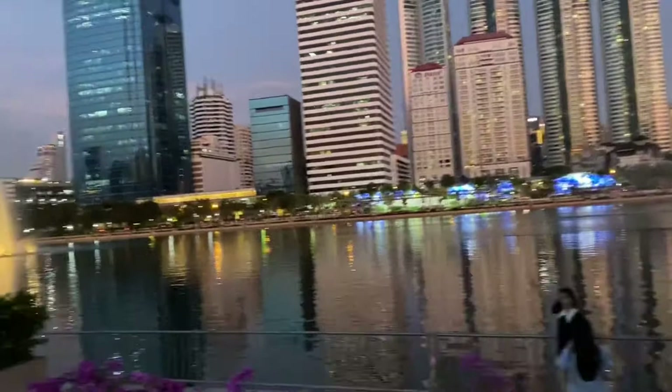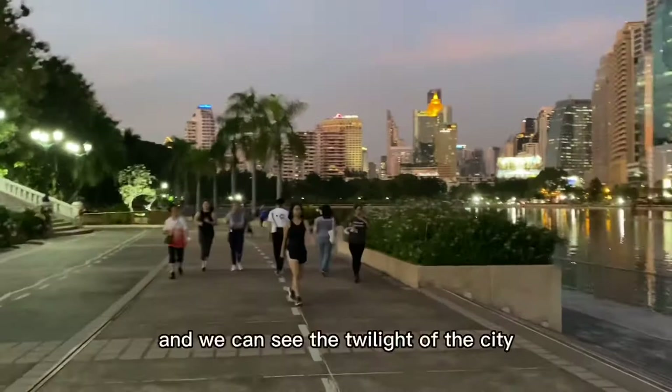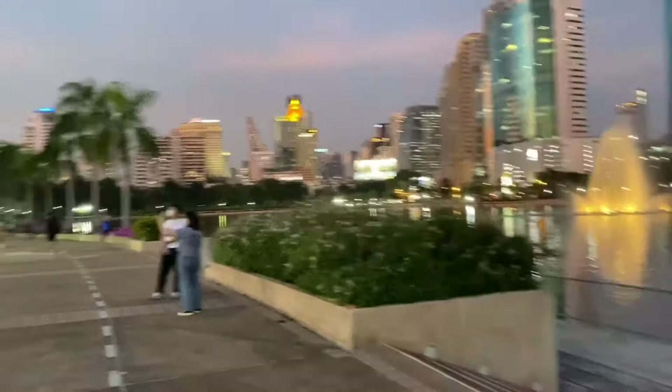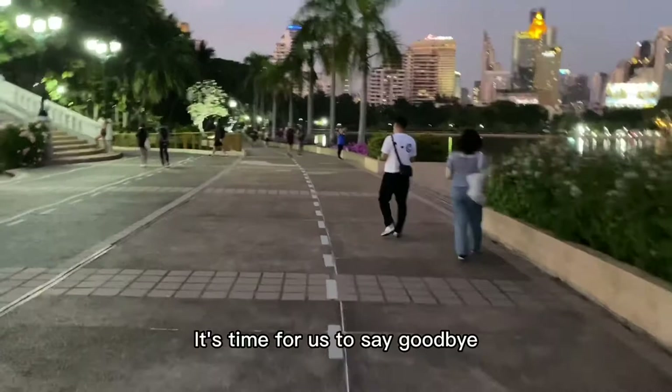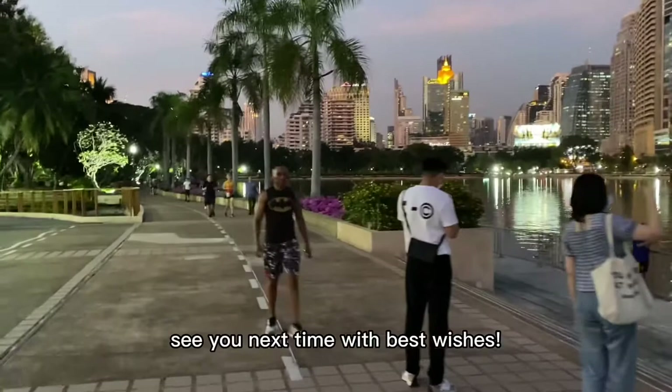This is my first experience and I feel it's amazing. The sun is gradually going down and we can see the twilight of the city and the beginning of the lanterns. It's time for us to say goodbye. I hope that next time I can continue to discover more beauty in Bangkok with you. See you next time, with best wishes. Thank you.